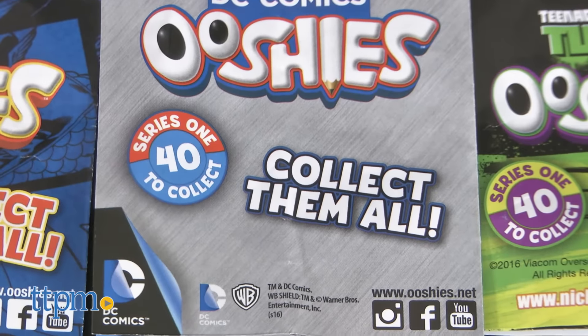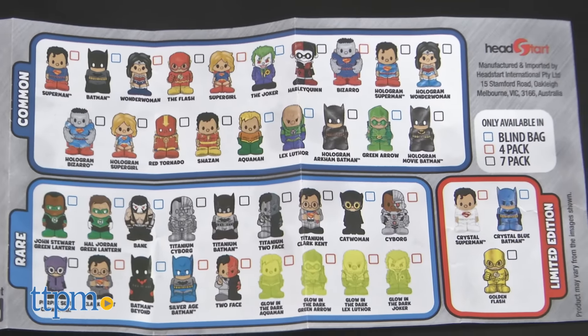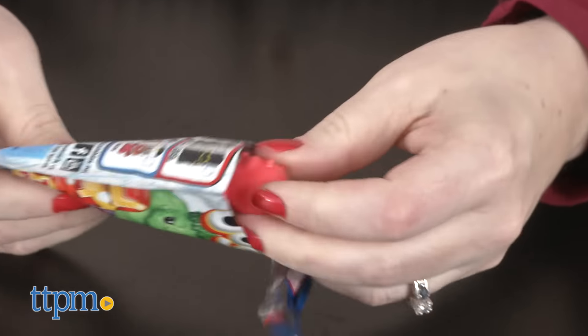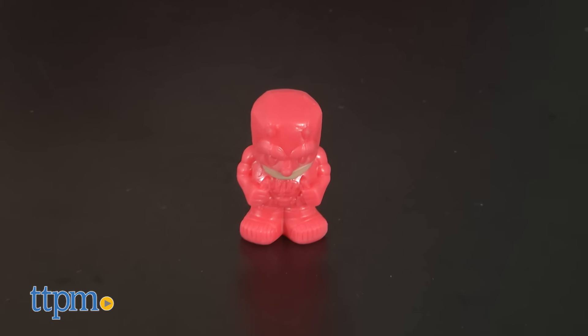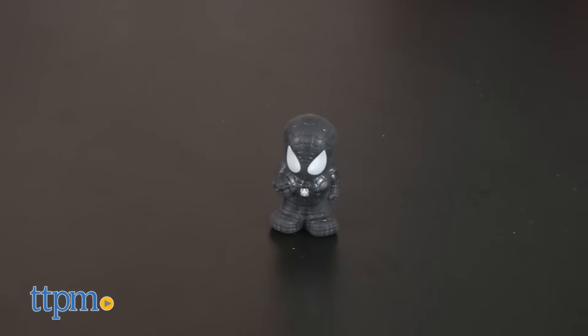Within Series 1 of each character theme, there are 40 to collect. That means there are 120 total to collect, and some of them are available exclusively in Ooshies blind bags. Each blind bag, sold separately, comes with one figure, and you won't know what character you're getting until you open the bag.